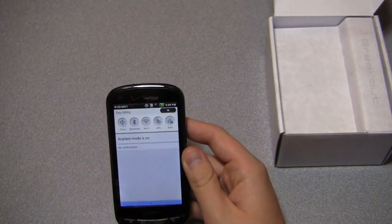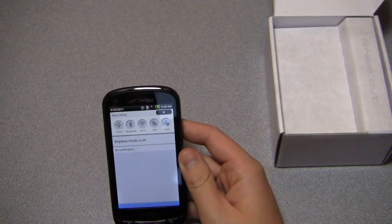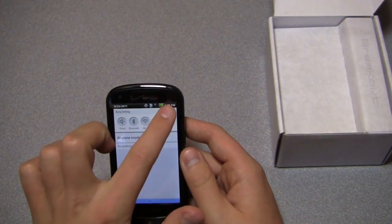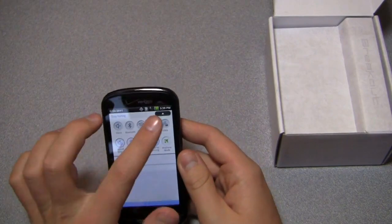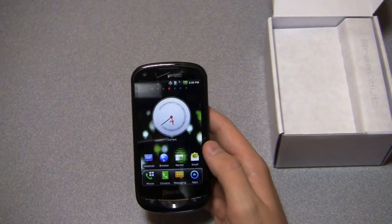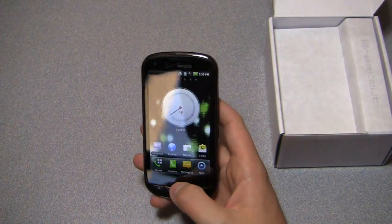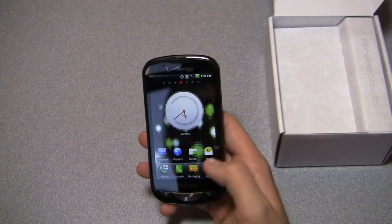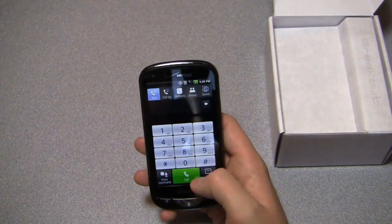Here's the notification bar — you can see some differences. There are little shortcuts for silent, Bluetooth, Wi-Fi, GPS, and data, and you can extend it out by clicking a button for additional options. It's a decent device even with only a single-core one gigahertz processor — it's still pretty zippy. Remember, one gigahertz single-core was last year's top end, so it's not dramatically slow.